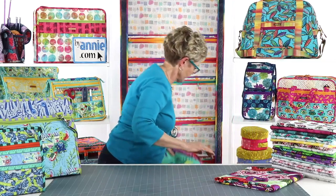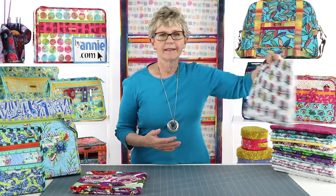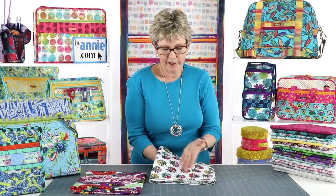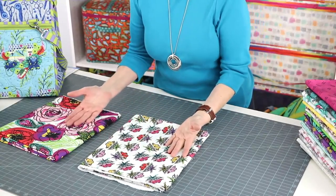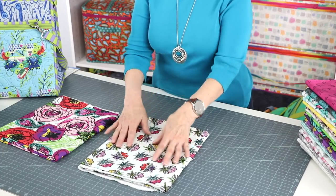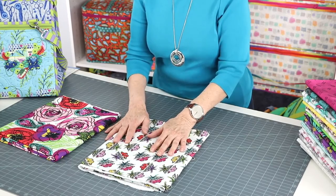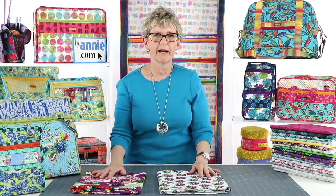For our lining fabric, we're usually going to pick something lighter in value — it makes it easier to see what's inside the bag — and we usually pick a smaller scale. We'll often pick a medium scale for the piece that goes on the lining. These are just general rules, and sometimes we break both of them.